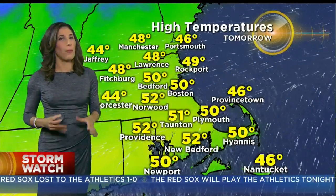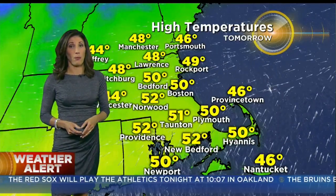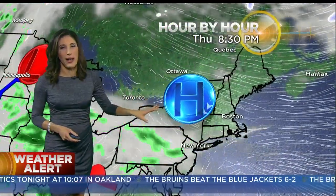Tomorrow will be a cooler day overall but pretty normal for this time of the year — upper 40s to around 50 for most of us, with sunshine and a few clouds mixing in during the afternoon. Weak high pressure in control, but that high will slide off the coastline.